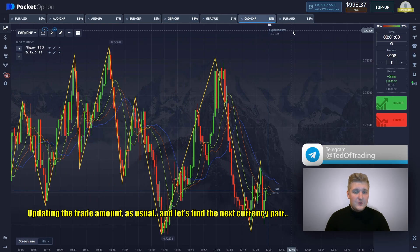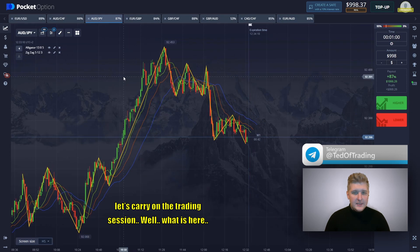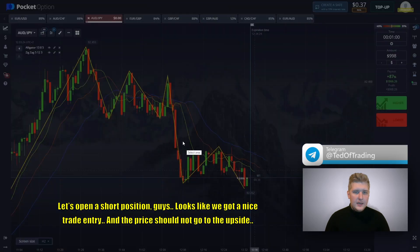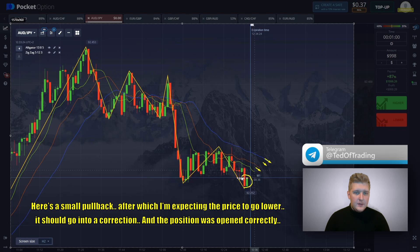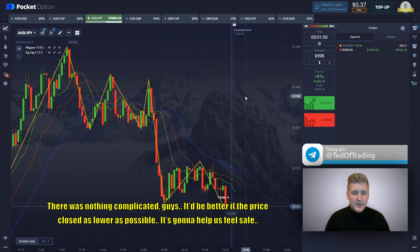Updating the trade amount as usual, and let's find the next currency pair. Let's carry on the trading session. Let's open a short position — looks like we got a nice trade entry and the price should not go to the upside. We see the alligator jaws are facing downwards; we observe downward dynamics on the chart. Here is a small pullback, after which I'm expecting the price to go lower into a correction. The position was opened correctly — nothing complicated. It'd be better if the price closes as low as possible; it's going to help us feel safe.